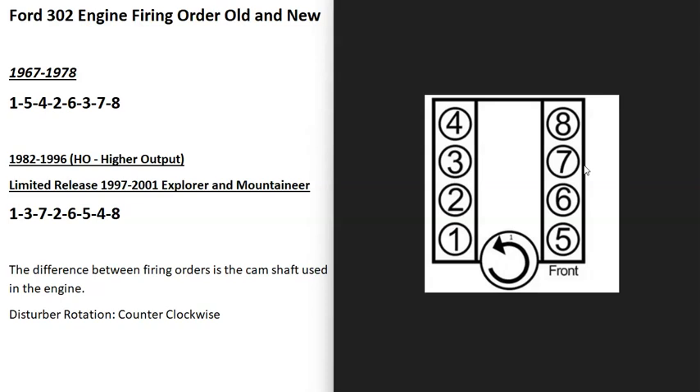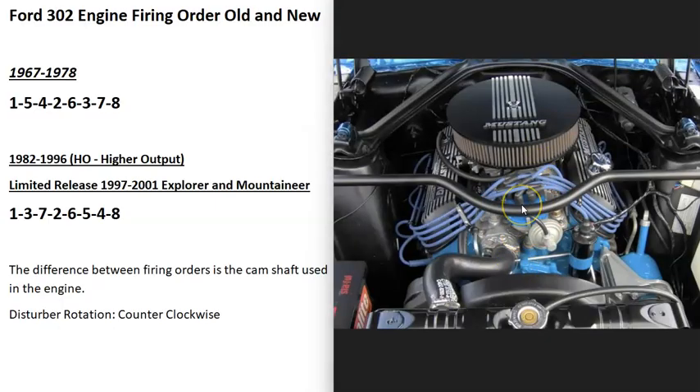Again, there might be some years in there or some differences that I'm not aware of, so keep that in mind. And in all these engines, the distributor is going to rotate counterclockwise.